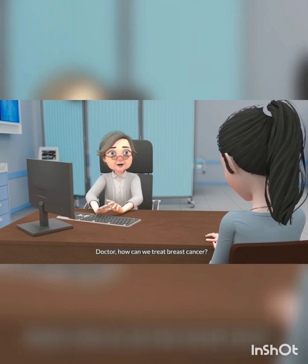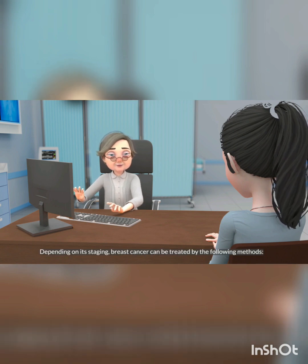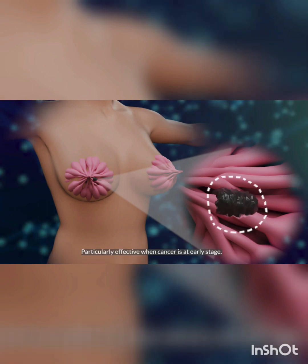Doctor, how can we treat breast cancer? Depending on its staging, breast cancer can be treated by the following methods. Surgery is the removal of the tumor during an operation and clears out cancer cells at the lymph node if present. It is particularly effective when cancer is at an early stage.